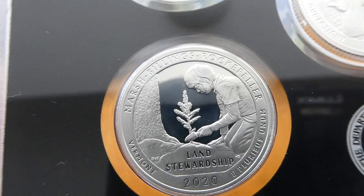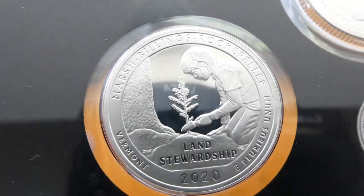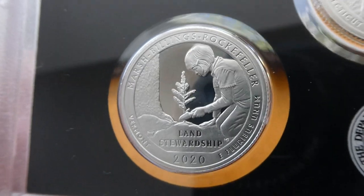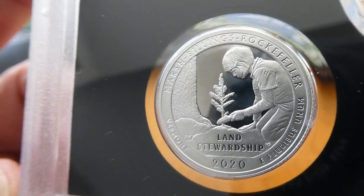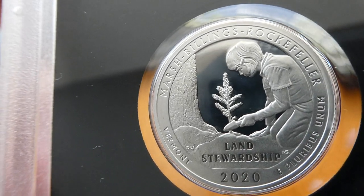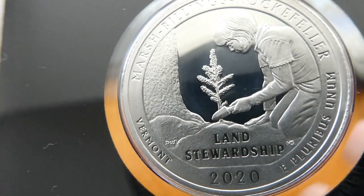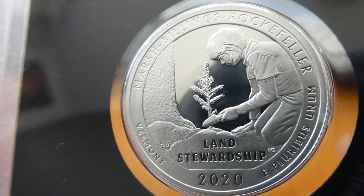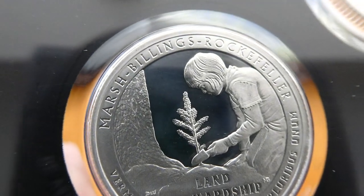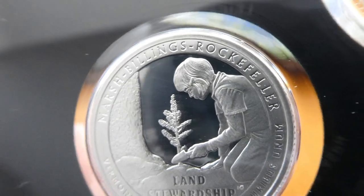And then we have coming up next the Marsh-Billings-Rockefeller National Historical Park in Vermont. This one is depicting land stewardship, and it shows a young girl planting a young sapling next to a full-grown tree. She's holding a little trowel in her hand as she's planting. Real good design, real good detail. Good detail on her face.